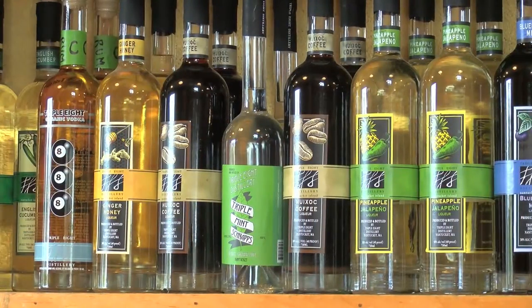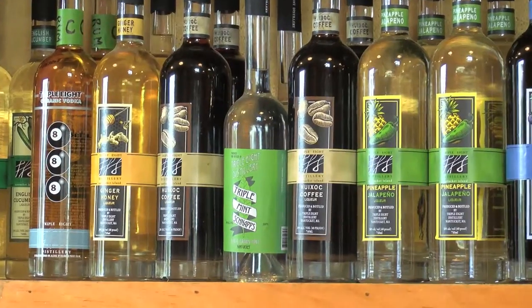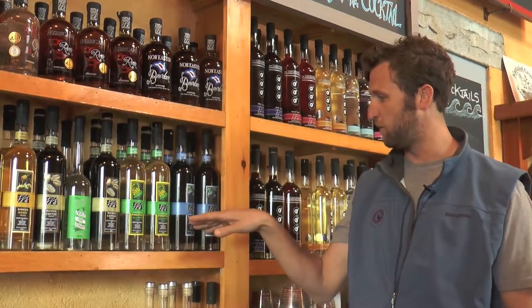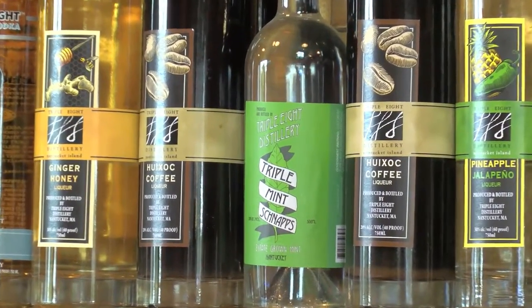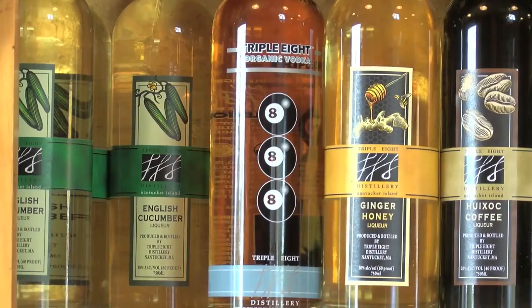Some of our new stuff is some 60-proof vodkas, small batch infusions. We've got a pineapple jalapeño — that's the bread and butter, nice and sweet, a little spicy. We've got a blueberry mint made with three different varieties of mint that we grow here on the property: peppermint, spearmint, and mountain mint, which is how we've started producing our 888 triple mint schnapps as well. We're also making a coffee liqueur, a ginger honey liqueur, and a cucumber liqueur.